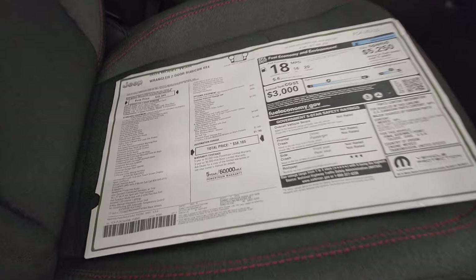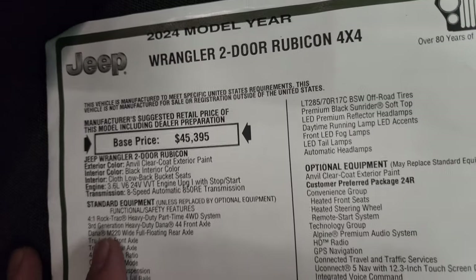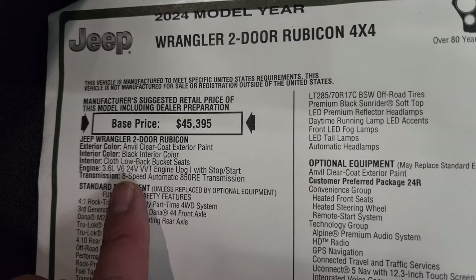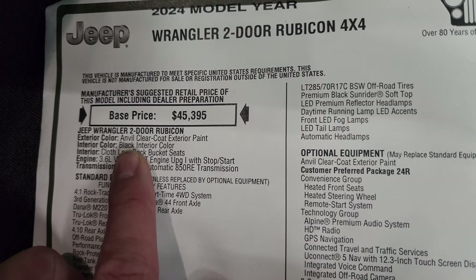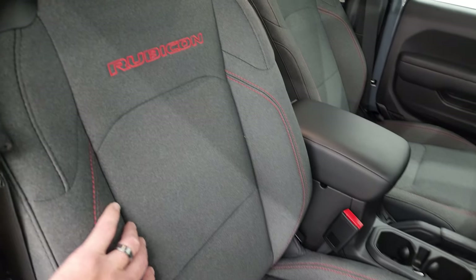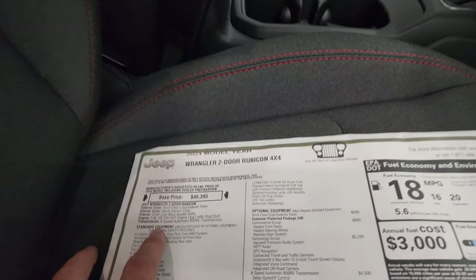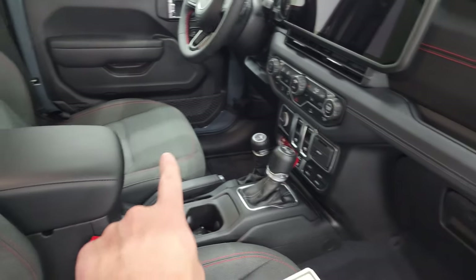Here's the original window sticker — feel free to pause this. 2024 Wrangler two-door Rubicon, Anvil Clear Coat, paint code PDS. Black interior color — I'm going to go out on a limb and say that this is charcoal. Let me know what you think in the comments if it's black or charcoal.